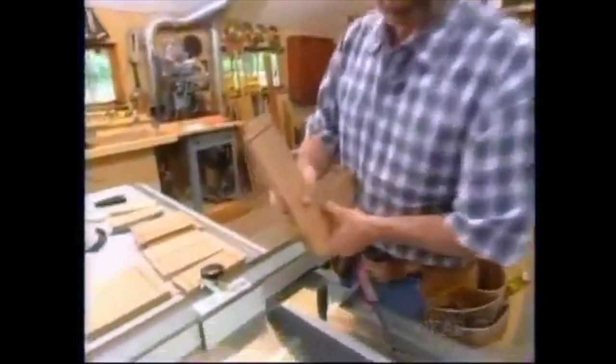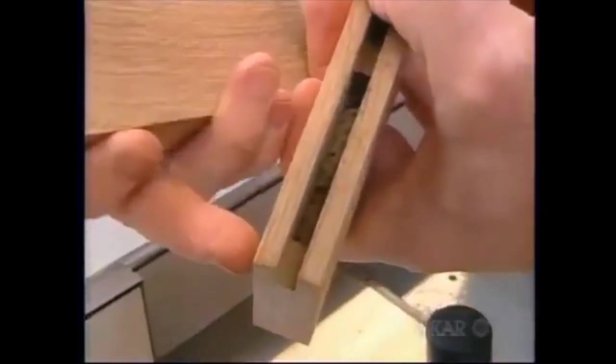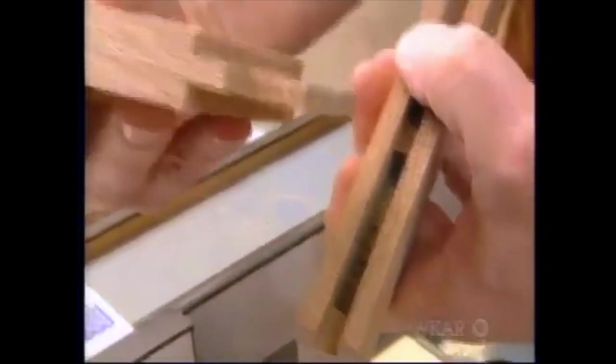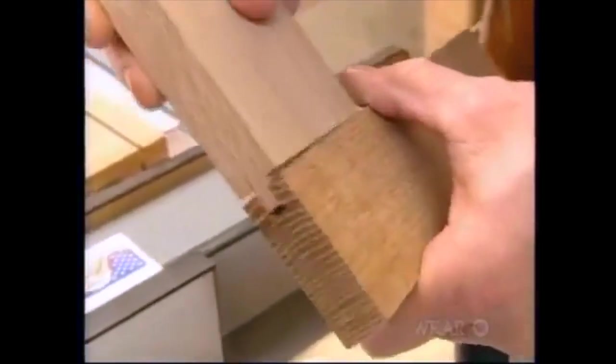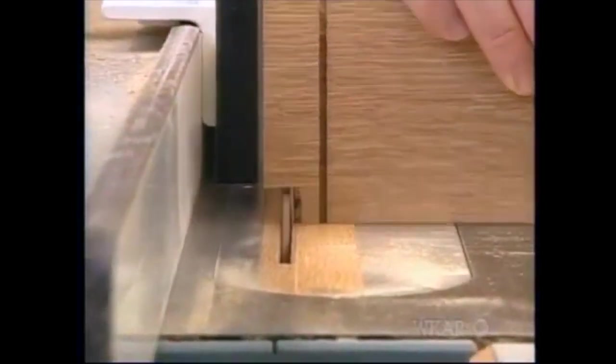Let's take another look at our mortise and tenon joint. You can see that I held the mortise up from the end of the stile about a half inch. So as I form the tenon, I need to remove some material but leave a bit called a haunch to fill the groove. I've readjusted the fence and raised the blade — all I have to do is nibble away the material.